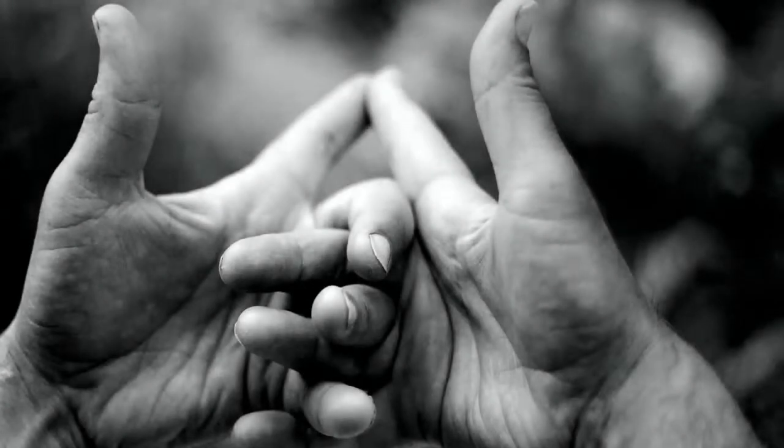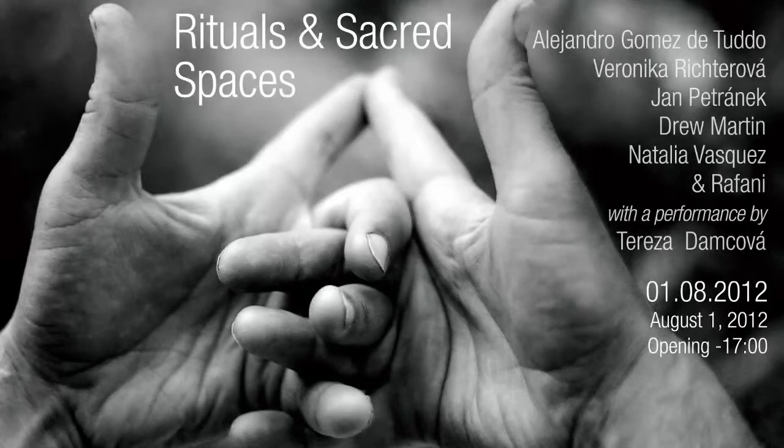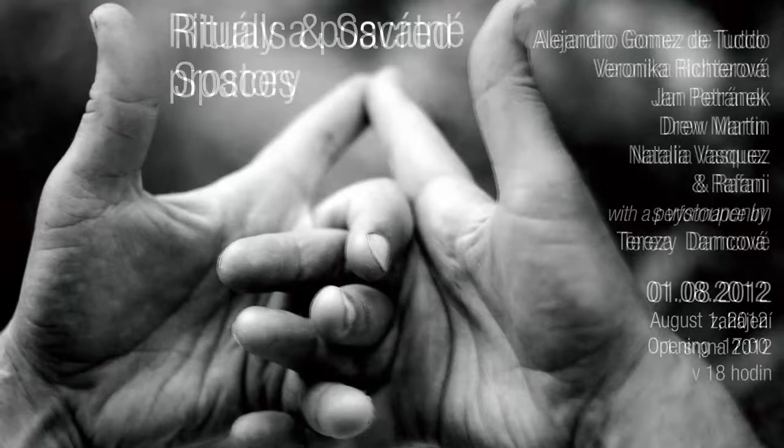I took this picture of my neighbor's hands a couple years ago because I needed an image for a card I was designing for a group art show called Rituals and Sacred Spaces. Using this image I made the English version of the card as well as the Czech version.